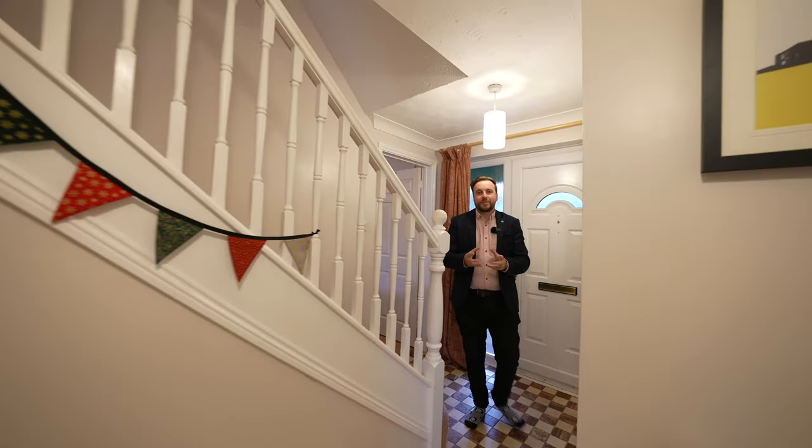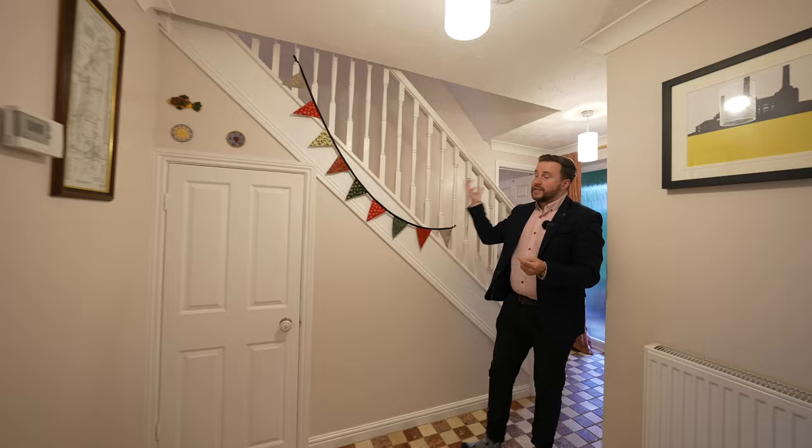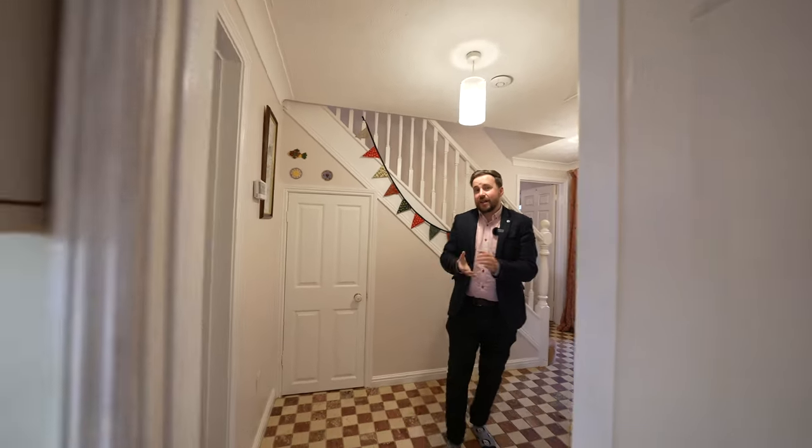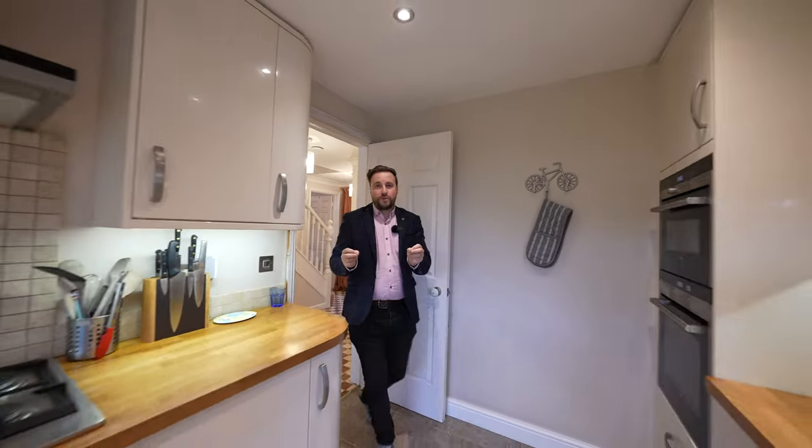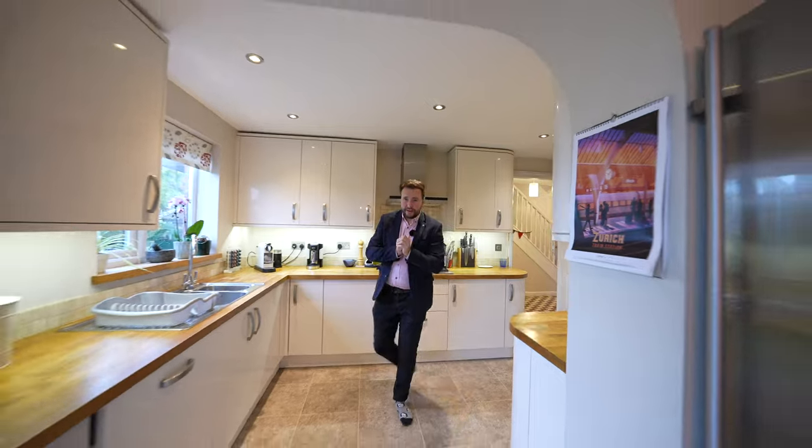Coming into the property, you're first of all greeted by the entrance hall with the stairs leading to the first floor and doors giving access to all of the ground floor accommodation. But I want to show you first of all this beautiful open plan kitchen dining space, which has just got to be my favourite part of the house.